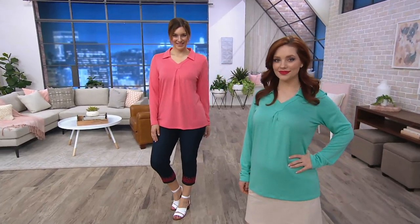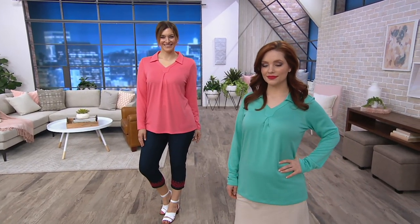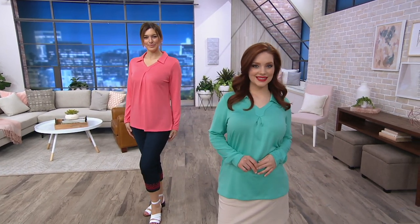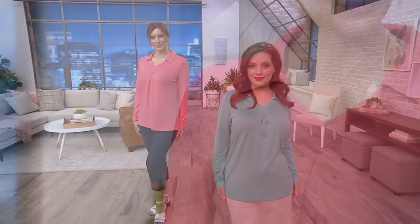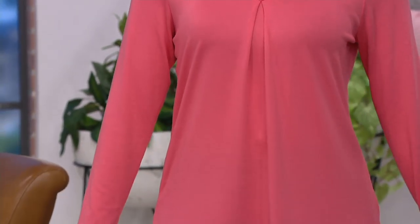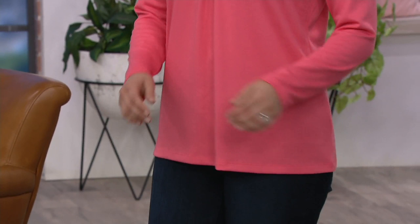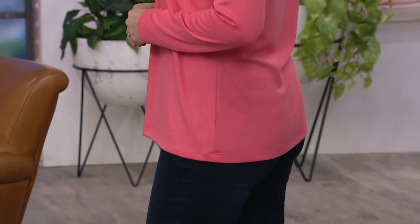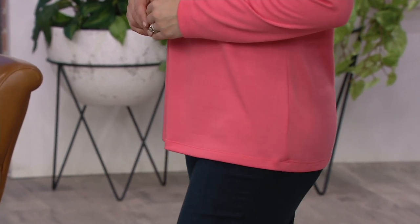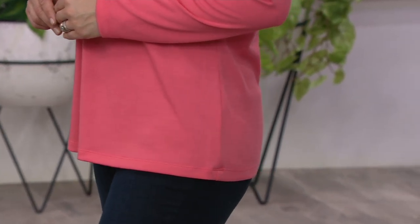This is Heavenly Jersey — it feels so good, a fabric you know and love from Denim & Company. We have a great long sleeve top with pleating details. Maybe you need a shirt you can still wear to work in the spring or summer because you sit under the vent in your cubicle and you're always cold, or you just like to have coverage as a layering piece.